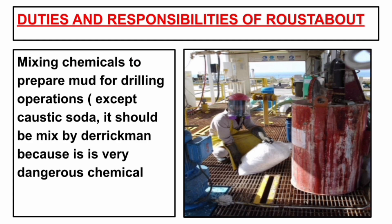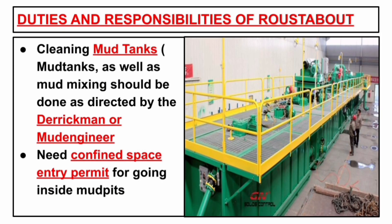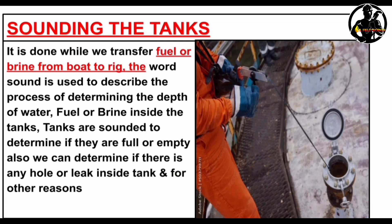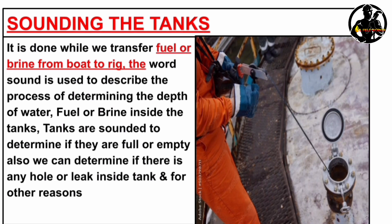Mixing chemicals to prepare mud for drilling operations — except caustic soda, which should be mixed by the derrick man because it is a very dangerous chemical. Cleaning the mud tanks: mud tank cleaning and mud mixing should be done as directed by the derrick man or mud engineer. Next is sounding the tanks while transferring fuel or brine from the boat to the rig. The word 'sound' is used to describe the process of determining the depth of water, fuel or brine inside the tank. Tanks are sounded to determine if they are full or empty, and also to determine if there is any hole inside the tank.